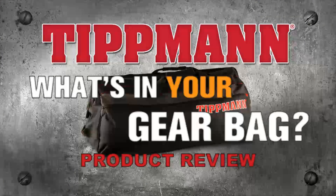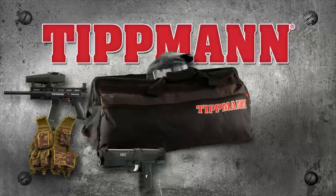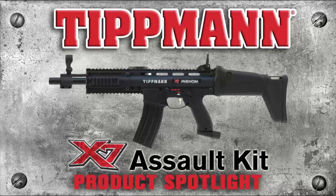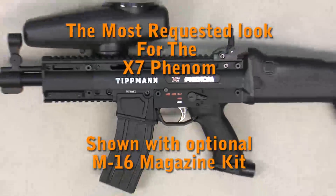Welcome to the new Product Spotlight Series from Tippmann, where you can get all the product information you need on our featured products in less than 90 seconds. Today's featured product is the new X7 Assault Stock and Sight Kit, the most requested look for the X7 Phenom.